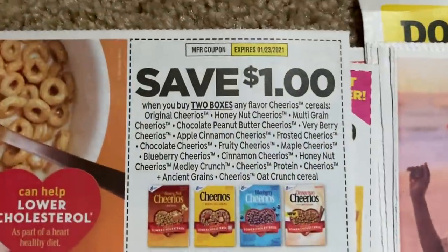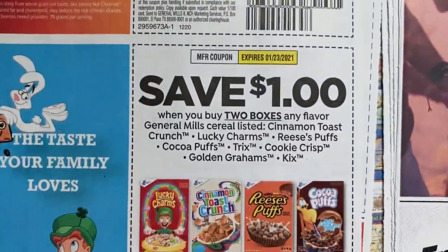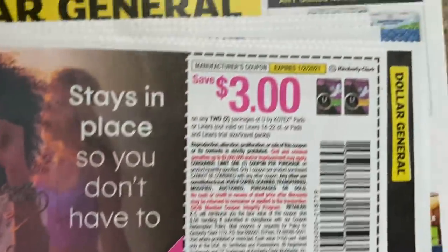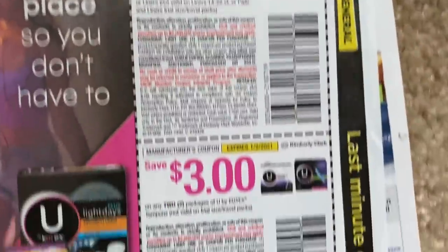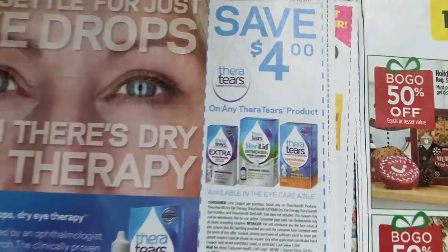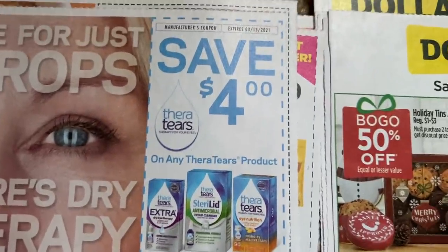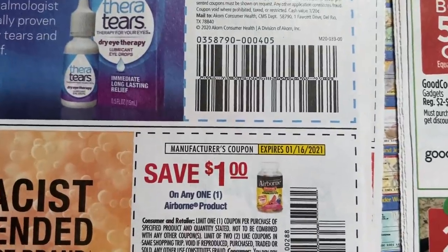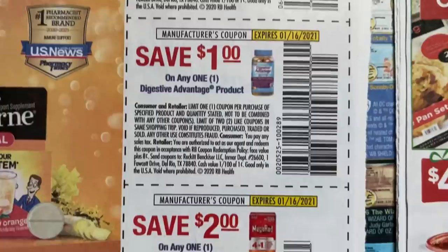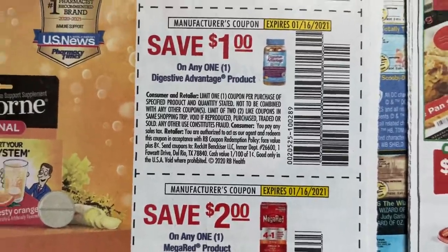Here we have some cereal — $1 off of two, $1 off of two, and $1 off of two. U by Kotex — we have a $3 off of two, and a $3 off of two on the tampons as well. Here we have Thera Tears, $4 off any product. And then we have Airborne $1 off, $1 off Digestive Advantage, and $2 off Mega Red.